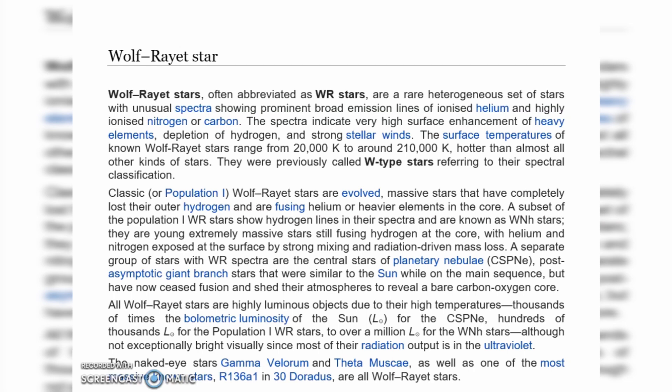A separate group of stars with WR spectra are the central stars of planetary nebulae — post-asymptotic giant branch stars that were similar to the sun while on the main sequence but have now ceased fusion and shed their atmosphere to reveal a bare carbon-oxygen core.